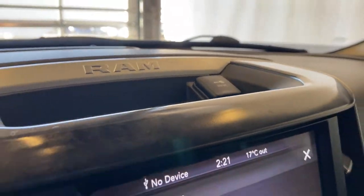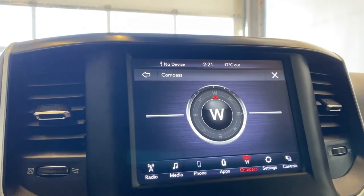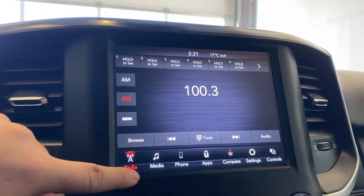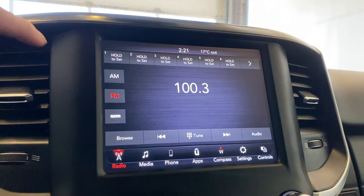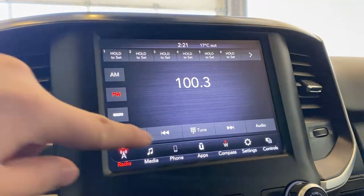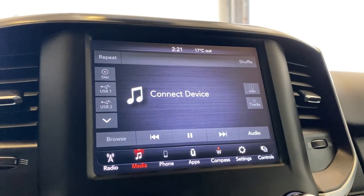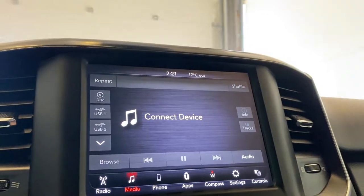You have a little storage compartment up here with a 12-volt input, and a very nice infotainment screen with two big air vents up front. For audio entertainment, you do have AM/FM and SiriusXM radio. For media, you've got USB connections, C-type, and auxiliary input.